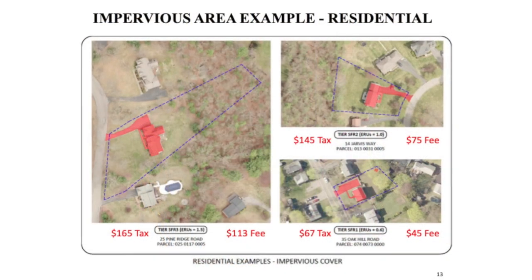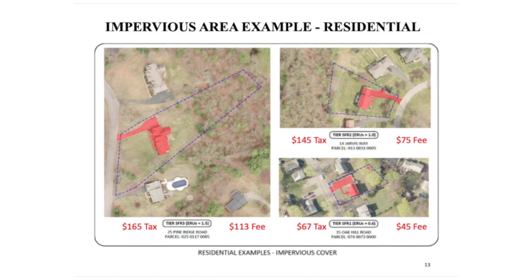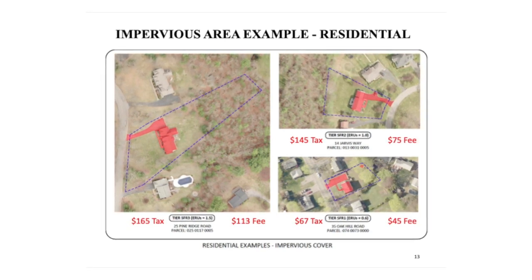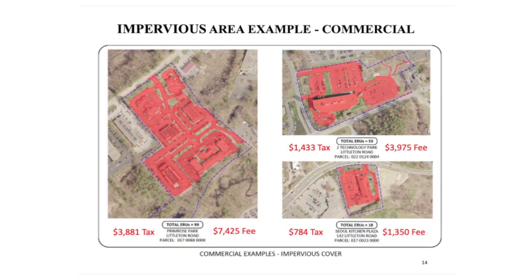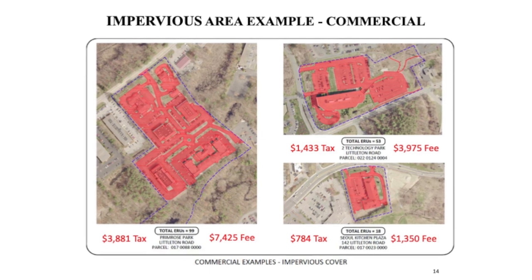And how do you fund that? The selectmen will be hearing from us and the consultant at their May 28th meeting to talk more about a fee — that is one option. A fee has been discussed. We showed some slides at town meeting representing what a fee might look like. In those samples, a smaller home or less impervious surface might be a $45 a year fee. An average home would be about $75 a year. A larger impervious area on a residential property would be about $113. Commercial customers would pay quite a bit more, because the fee would be based on impervious surface — surfaces that water doesn't pass through: roofs, driveways, and so on.